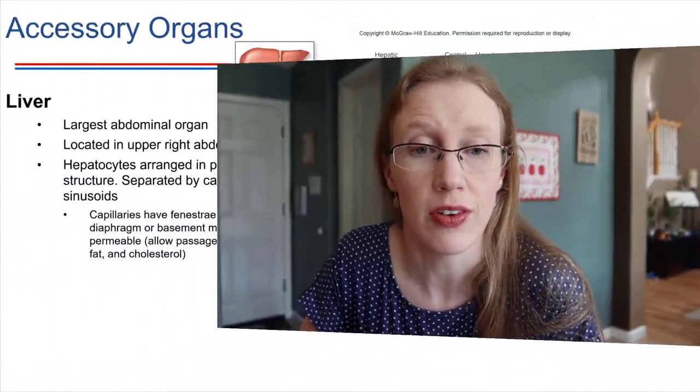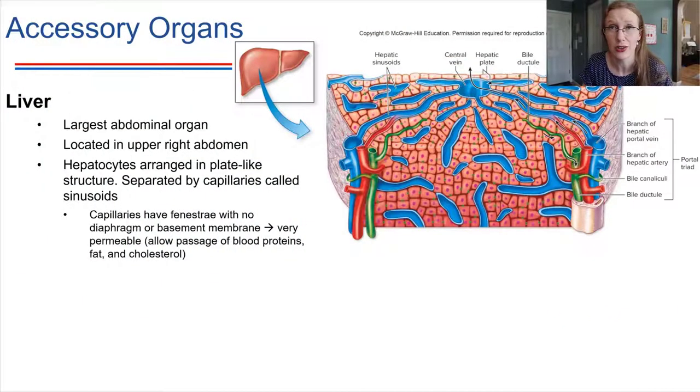In addition to the GI tract, there are a few accessory organs that are very crucial for digestion. We're going to take a look at three of those accessory organs. We're going to start with the liver. The liver is actually the largest organ in the abdomen, situated in the upper right — the stomach was in the upper left, the liver's in the upper right.